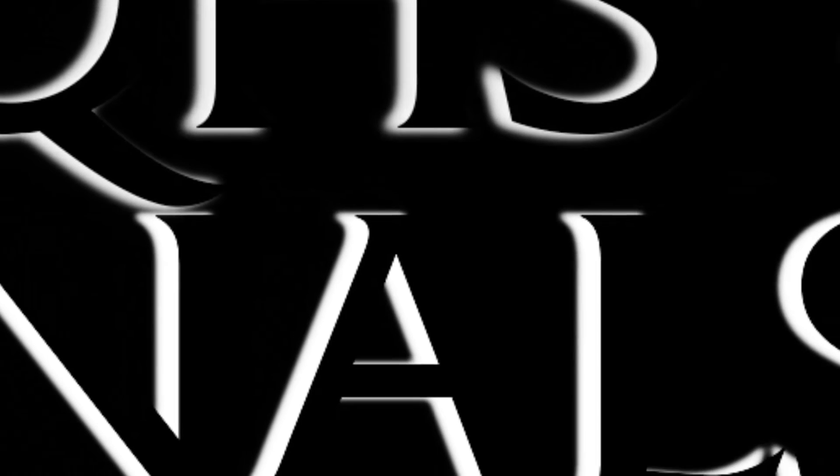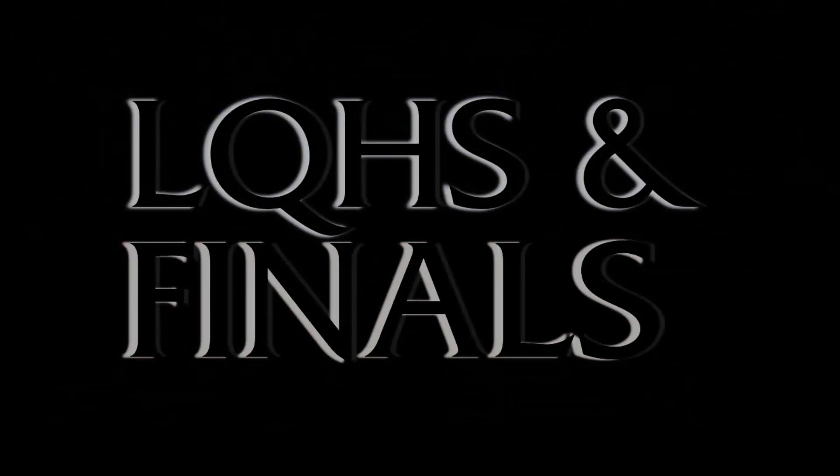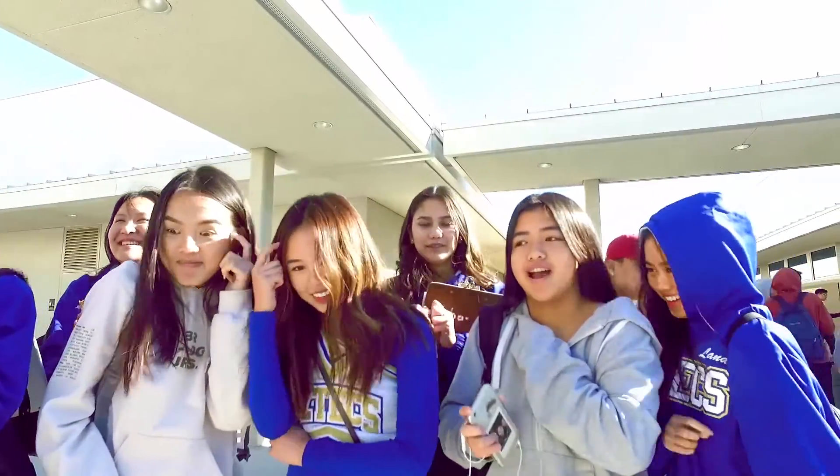In the public school system, La Quinta High School is represented by two separate yet equally important groups: the students that study for their finals, and the procrastinators who eventually study for their finals. These are their stories. Do you guys know what's happening this week? Finals.